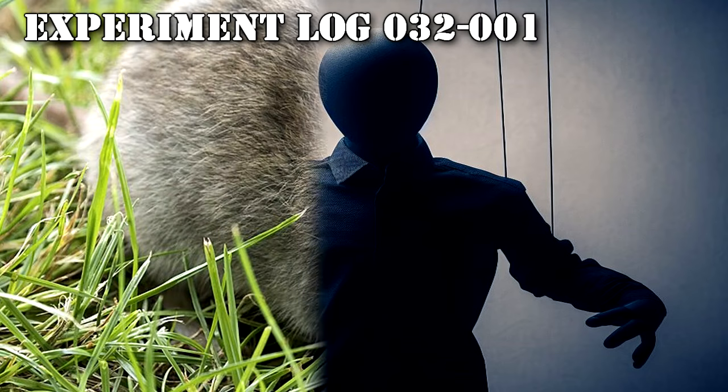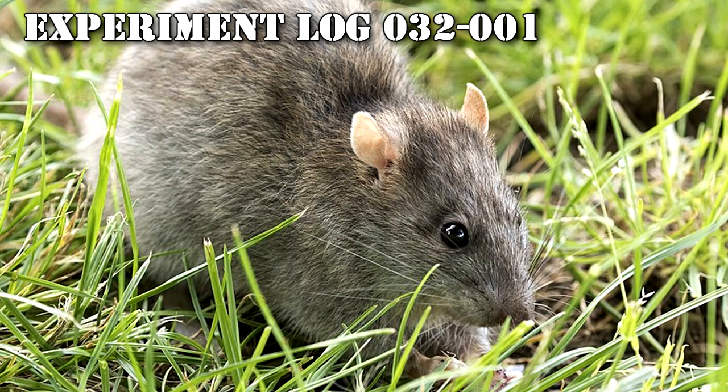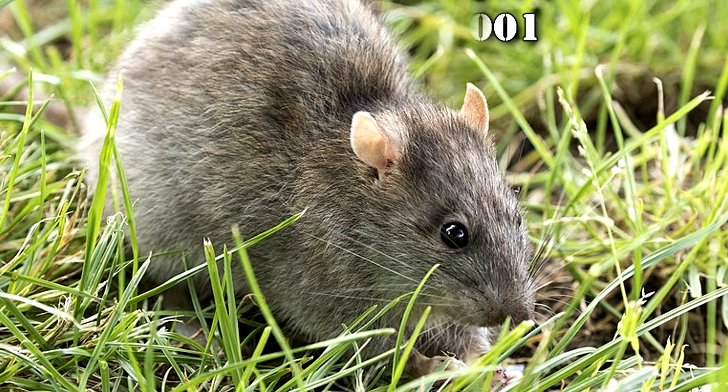Experiment Log 032-001. Supervisor: Dr. M. Singh. Subject: Adult female brown rat, Rattus norvegicus. The subject came into contact with RPC-032 and became a host. The subject began crawling aimlessly and exhibiting muscle spasms. The muscle spasms ended. The subject began running in a circle counter-clockwise.